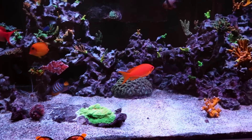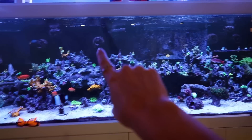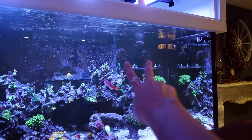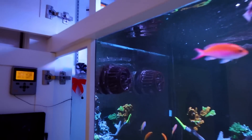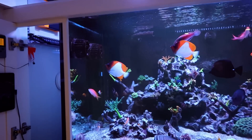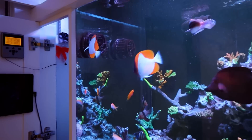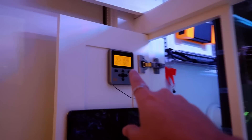Speaking of Aptasia, you have peppermint shrimp in here? Nope. They took care of mine. Also, speaking of flow, you have two MP-60s — so much flow. It was three. In that corner it was three — two on top and one on the bottom. And you took it off? Yeah, keeping it as a spare. And you are running Apex setup — Mobius and Apex. Yeah.